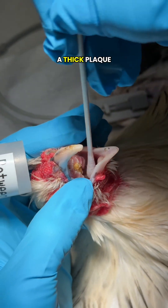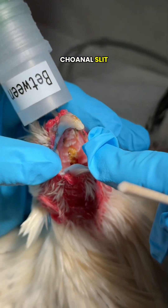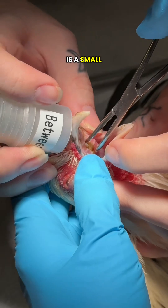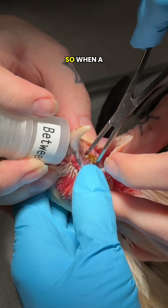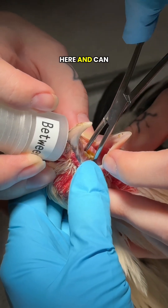We also noticed a thick plaque of debris stuck and filling the whole choanal slit. This is the opening on the roof of the mouth that connects to the sinuses. The choanal slit is a small V-shaped opening on the roof of a bird's mouth — it's where the nasal passages drain into the throat. When a chicken has sinusitis, mucus or dried material builds up here and can block airflow.